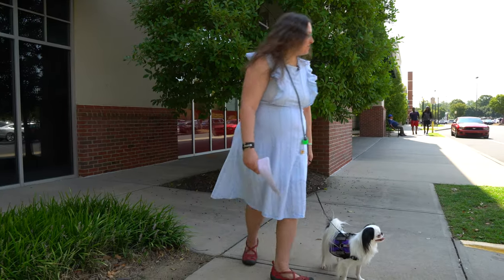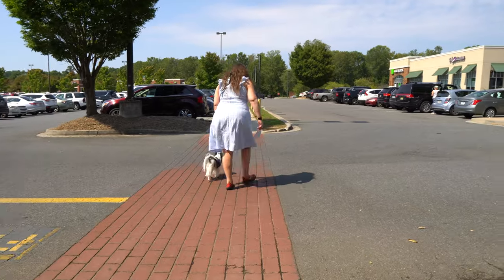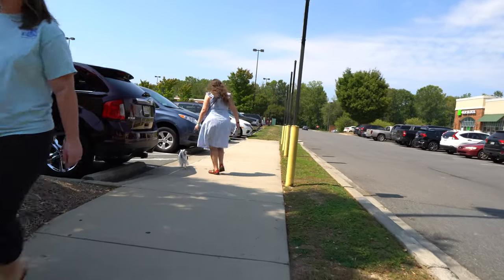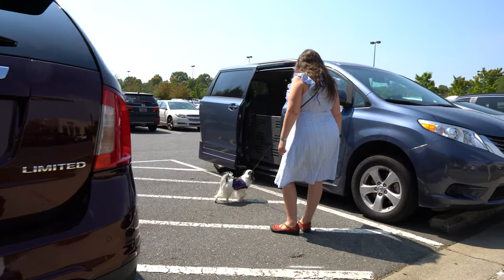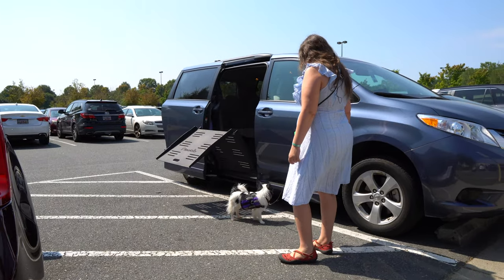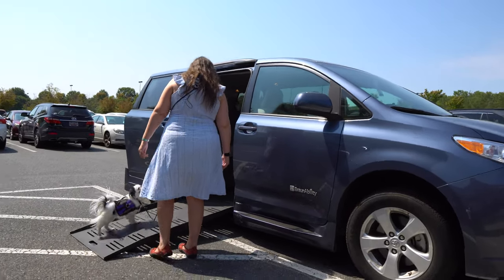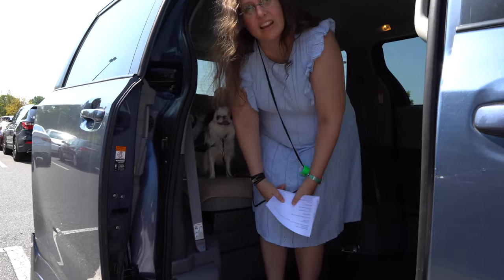Now we're going to do parking lot behavior and then entering a vehicle. Hestia. Good girl. Leave it. Good girl. Wait. Hestia, wait. Hold on. Let's go, get in the car. Come on. Normally during a public access test I like to drive around the parking lot quickly, but we're not going to videotape that. See you at Panera.